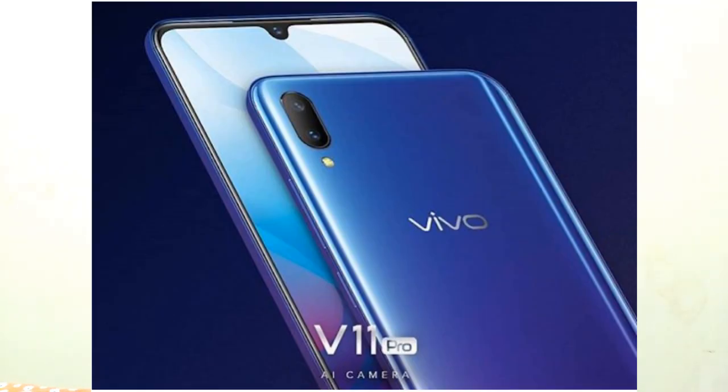Vivo is planning to launch this mobile in India on September 6th, when we can get more details about the Vivo V11 Pro.